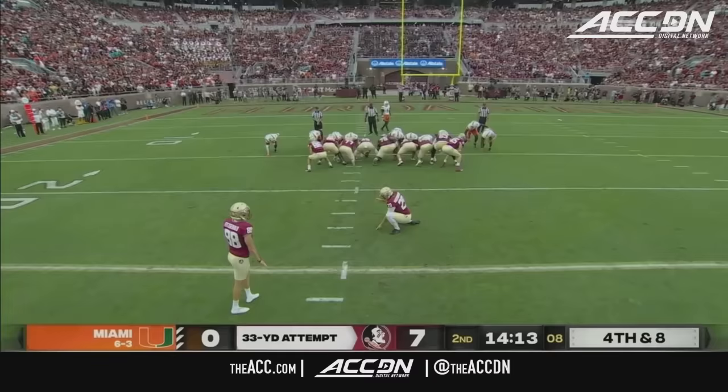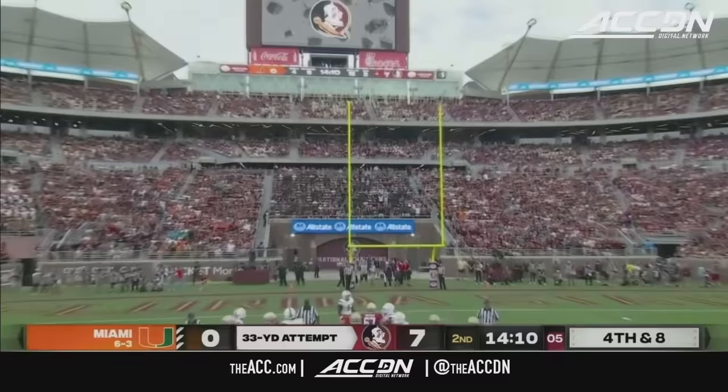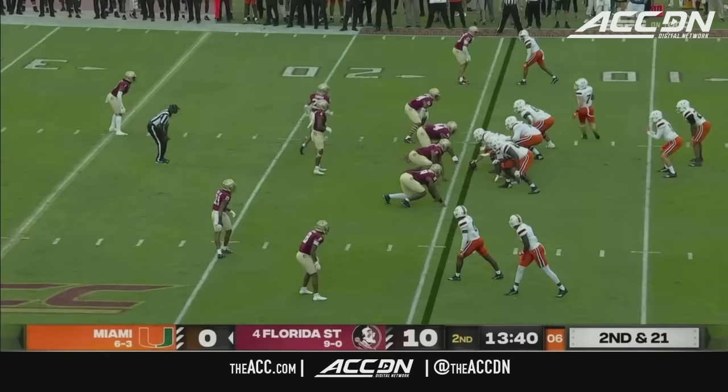They put him up the middle and he gets smushed. Back at the 33 yard line — 11 out of 12, the only miss was a shorty at Wake Forest. And that one's good from 33.